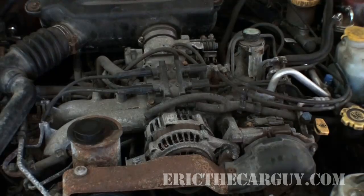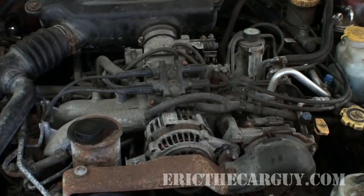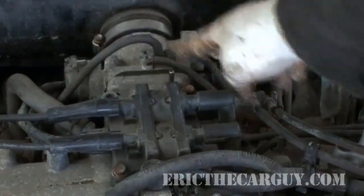Here we have our lovely 2.2 liter Subaru engine — a boxer engine to be precise — but it still works the same as any other engine. So what we want to do with our vacuum gauge is hook it up to an intake vacuum source. An intake vacuum source is a vacuum source that is after the throttle plate, after the throttle body. And I see one right up top that's really easy to get to — that's this guy right here.